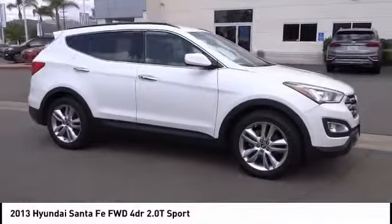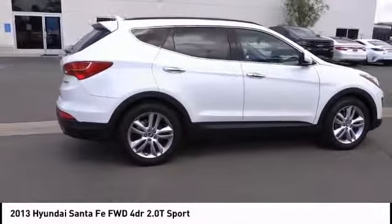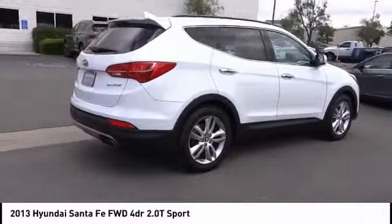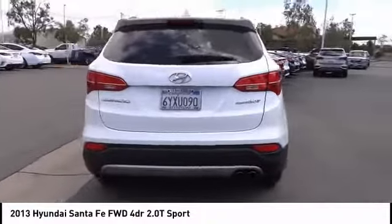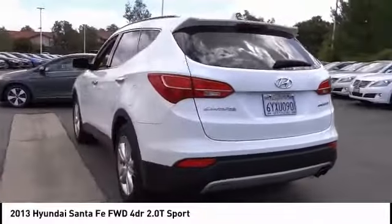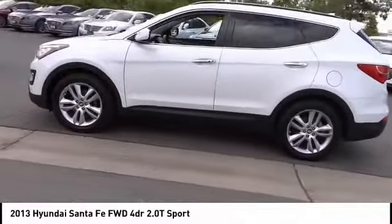You are going to love the 2013 Santa Fe. Style, quality, performance, value — need we say more? And it is priced below $15,000. This vehicle has less than 90,000 miles.